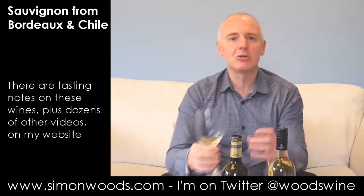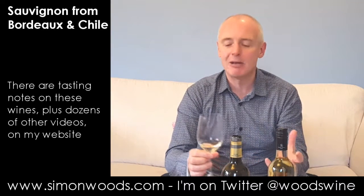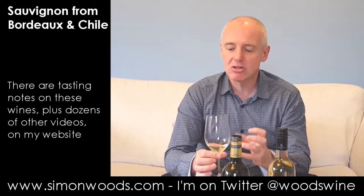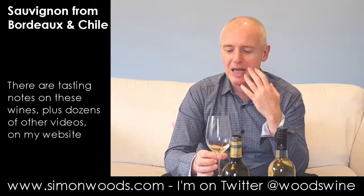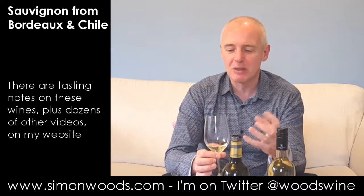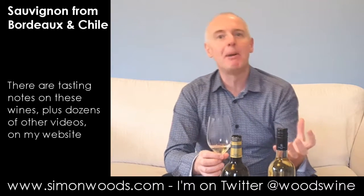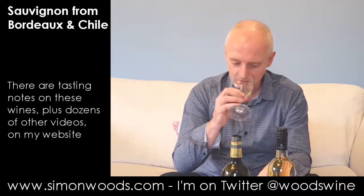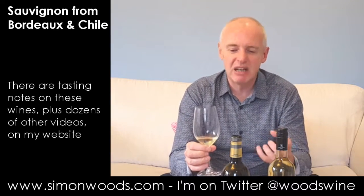It smells almost exotic. There's a very ripe grapefruit and preserved lemon character here. And there's some more almost like gin-type aromas. There's things like juniper in there and exotic bark. Nothing to do with exotic dogs or anything like that. But it smells like it's going to have a really nice zesty bite to it.